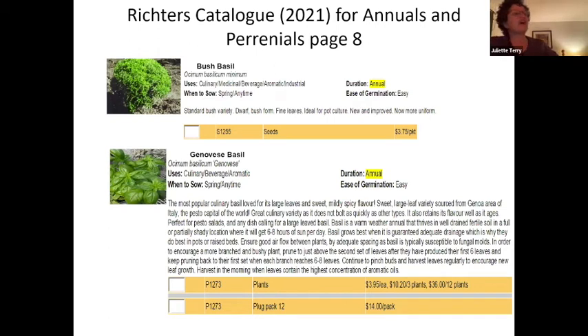Changing to the Richter's catalog, on page 8 under annuals and perennials, we've chosen basils. Under duration, basils are listed as an annual — meaning they will live one year and then die, so you have to seed every year. They're easy to germinate, making them a good choice for beginners. Genovese is a great culinary variety as it does not bolt as quickly as other types, meaning it will take its time going to seed and giving you more basil leaves to harvest.